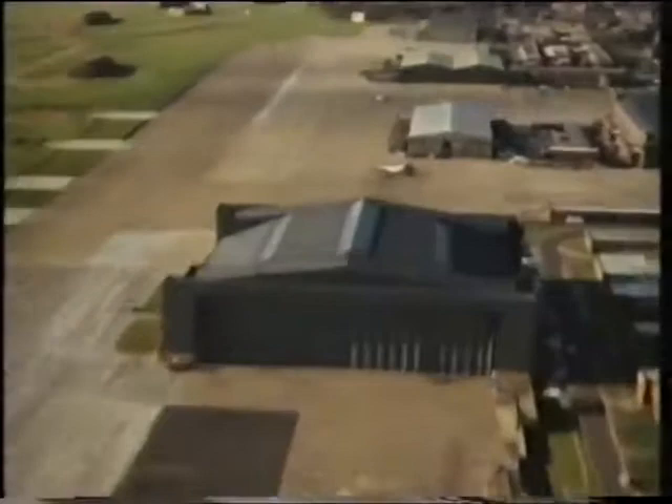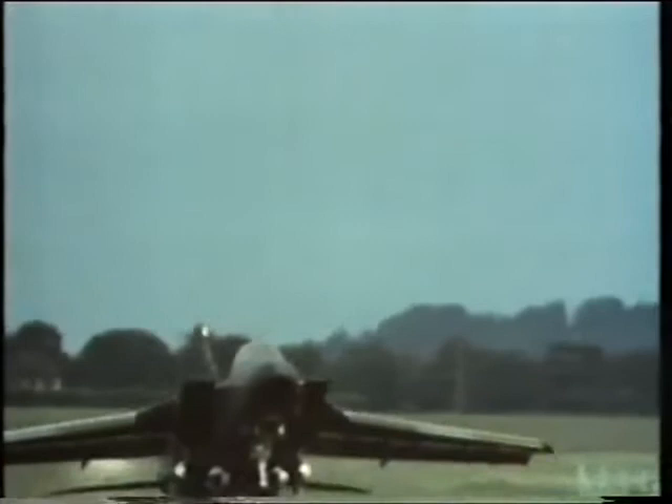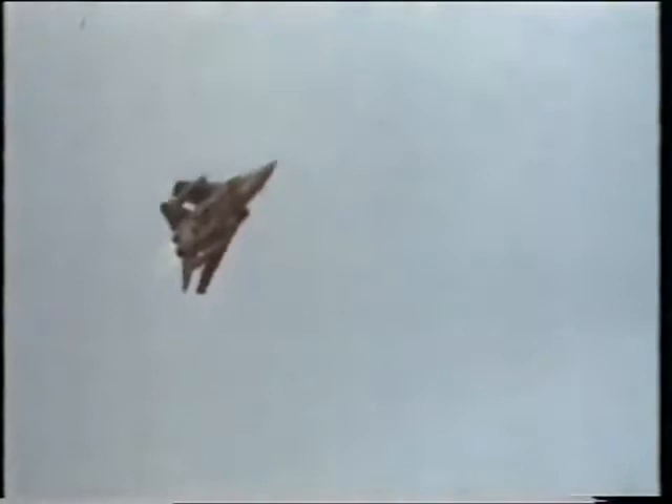The secret experimental establishment at Boscombe Down is where most of Britain's military test flying is done. But just what makes a military test pilot? The popular image is the man who flies high performance fighters, like the Tornado. Military test pilots fly thousands of hours to assess new aircraft, new weapons and electronics. Their job is to evaluate the aircraft in different roles, and then to decide whether average squadron pilots could reasonably be expected to fly them operationally.